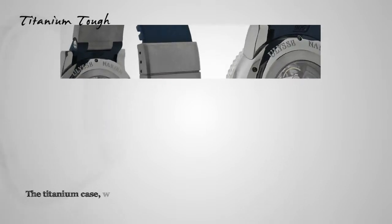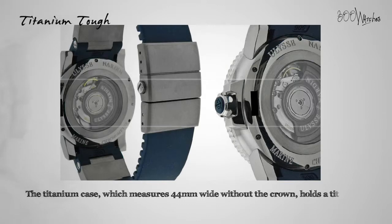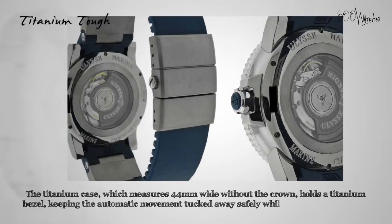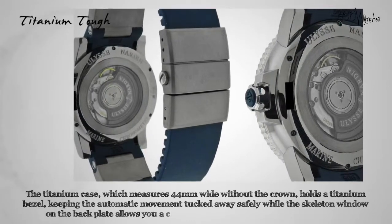The titanium case, which measures 44 millimeters wide without the crown, holds a titanium bezel keeping the automatic movement tucked away safely, while the skeleton window on the back plate allows you a close-up view of that magnificent movement. The blue rubber strap uses a butterfly clasp and will fit a wrist up to nine inches.